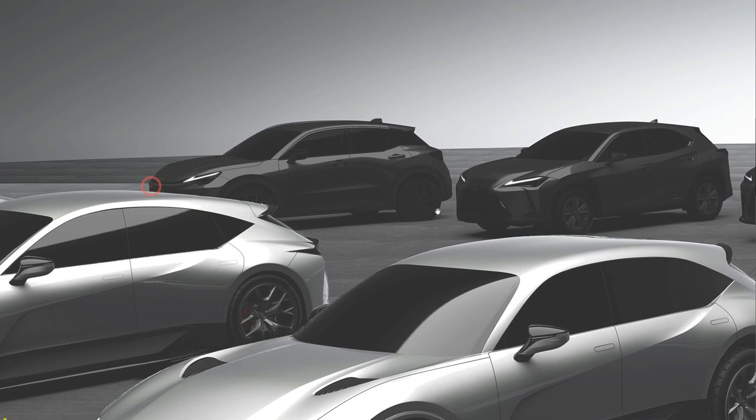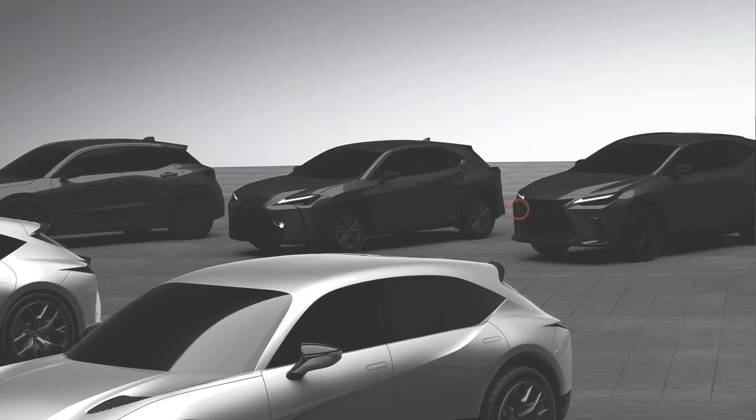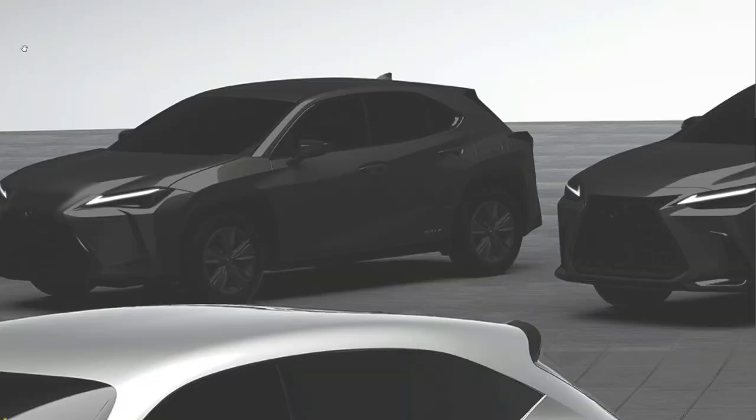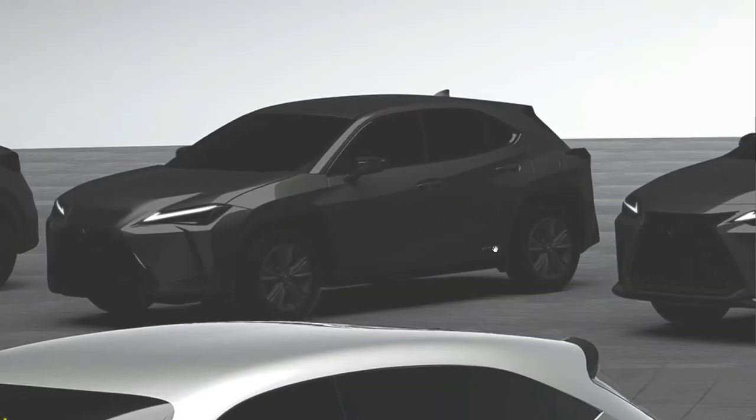Starting from the first car — this one hasn't been announced yet, but my gut feel is it's the reborn CT because the shape is a hatchback and it looks similar to today's CT. The second car, zooming in further, has a 'hybrid' label here and looks exactly like the current UX, so I'm not sure we're going to see drastic changes on the UX based on what we're seeing.